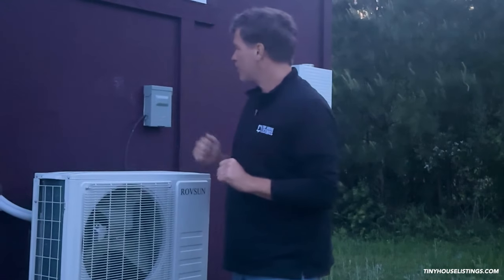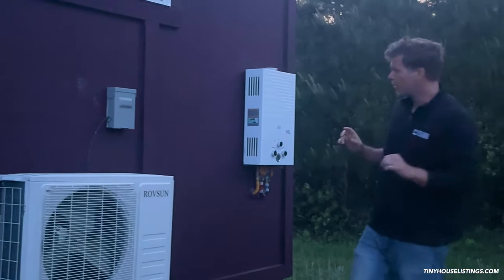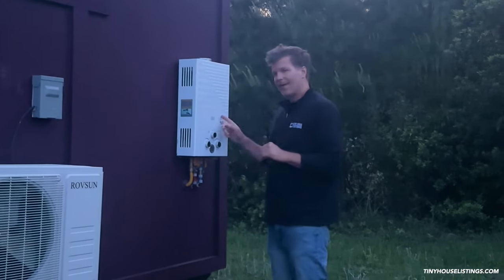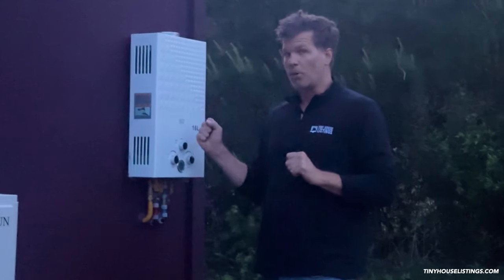On the back right here — as long as you have fresh water you can do on-demand hot water, so you can take an endless hot water shower, no problem. This is propane powered.